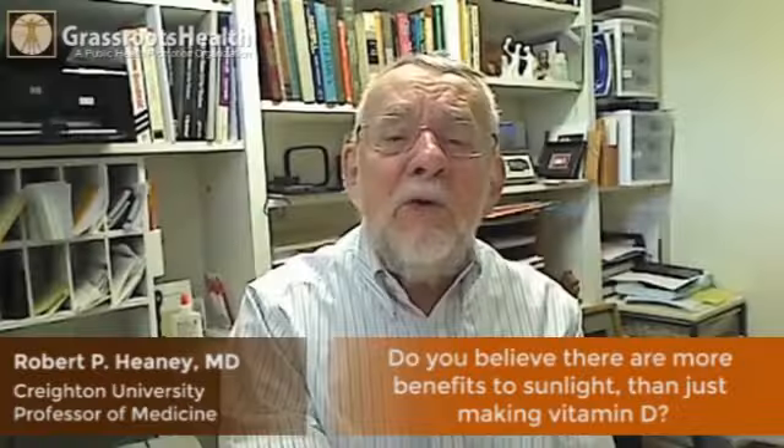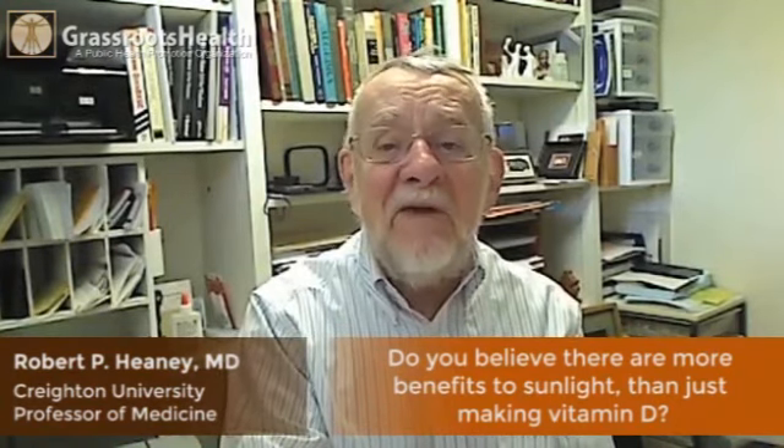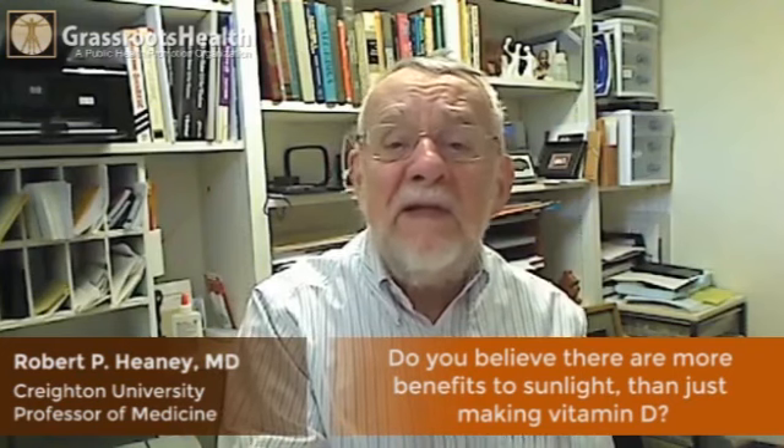The good news is that there are many benefits to sunlight besides making vitamin D. Vitamin D is made by a narrow band of the sun's radiation.